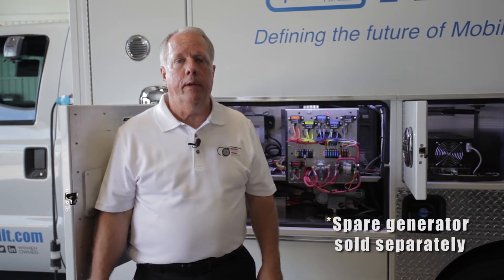When it comes time to service the MEP's generator, we do have a spare generator program. What that will do is put a spare generator on your shelf. So you pull that generator off, put the spare generator on the truck — that way your truck gets back in operation. And in the meantime, you send that generator in to us so we can repair it and then return it to put it back on your shelf for the next time it needs service.